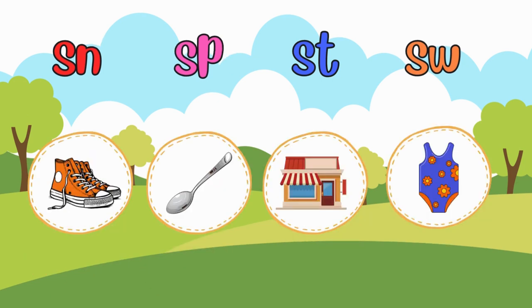SN for sneakers. SP for spoon. ST for store. And SW for swimsuit.